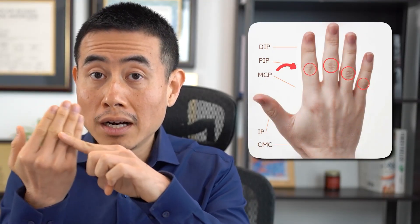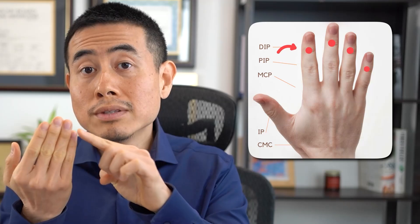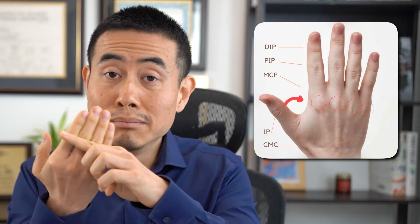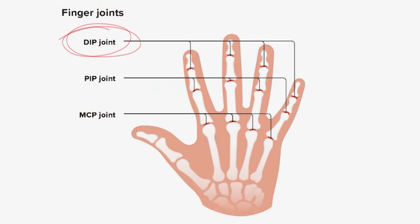The first warning sign of psoriatic arthritis is joint pain, and it's the pattern of the joint pain that you shouldn't miss. In psoriatic arthritis, the joint pain can be on the PIPs, which are the middle joints of your fingers, and also the DIPs, which are the top joints of your fingers. There are other variations that mimic rheumatoid arthritis, including the MCP distribution where it attacks the bottom knuckles. However, the most common one is the DIP and PIP involvement.